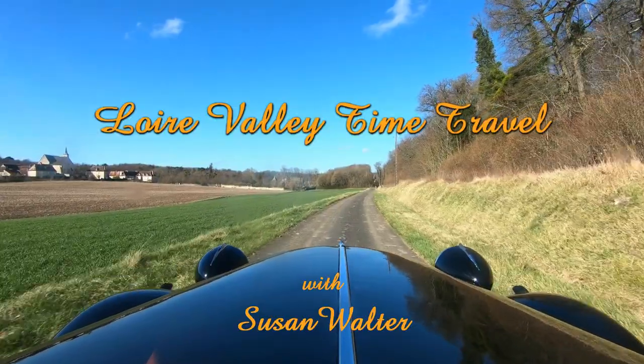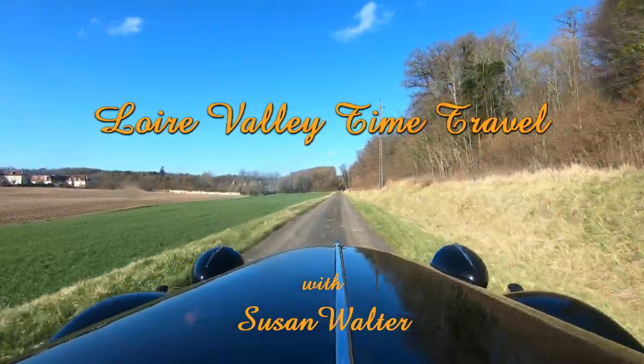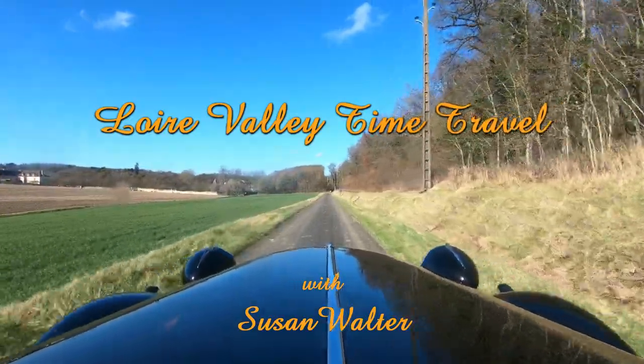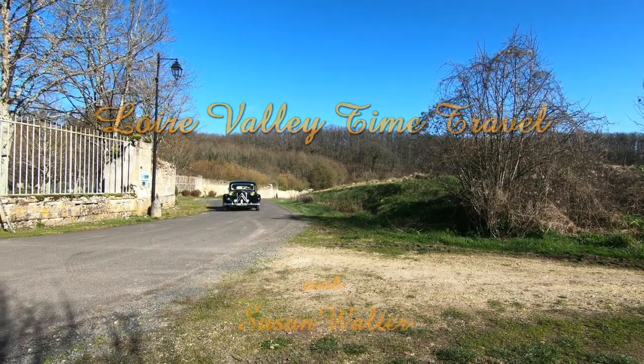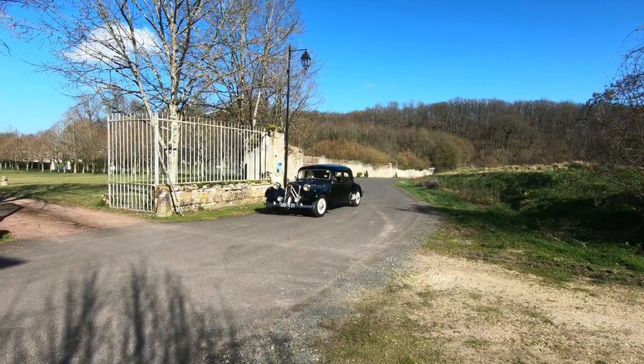Bonjour, I'm Susan Walter. I'm an Australian who's been living in the Loire Valley for over 10 years. Come with me and explore some of the treasures of this fascinating region of France.